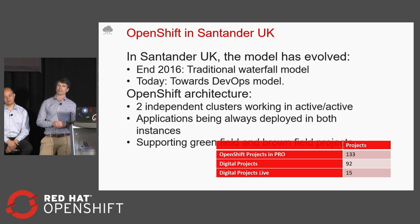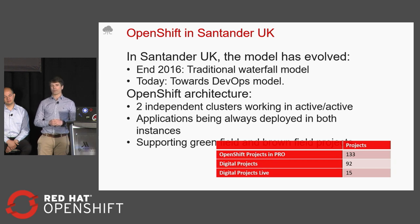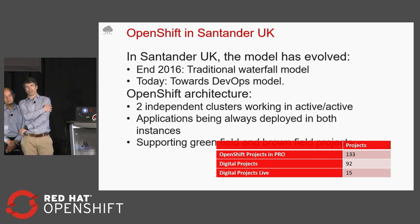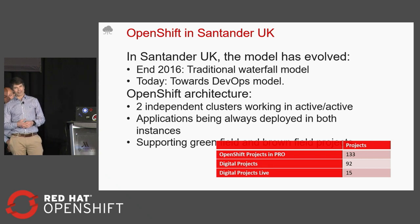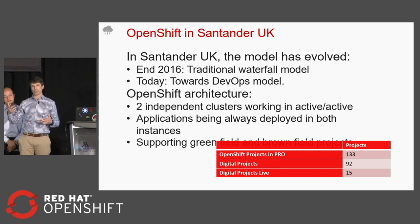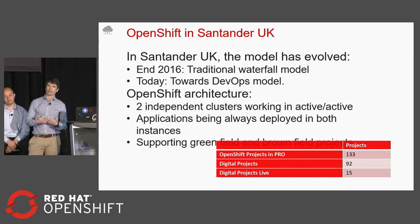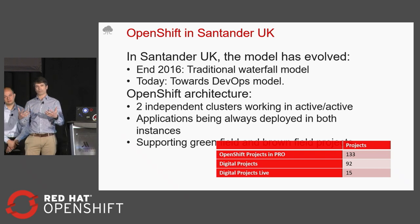Technically, we have two clusters of OpenShift running in active. The big challenge that we had around this was basically how to integrate the old world — all the old applications that the bank has, which still need to be running and are still running today — even though there are lots of new projects with new technologies. All the old applications need to coexist, and there's going to always be old and new world applications living together. How do we integrate all together? That's been quite challenging in the beginning.